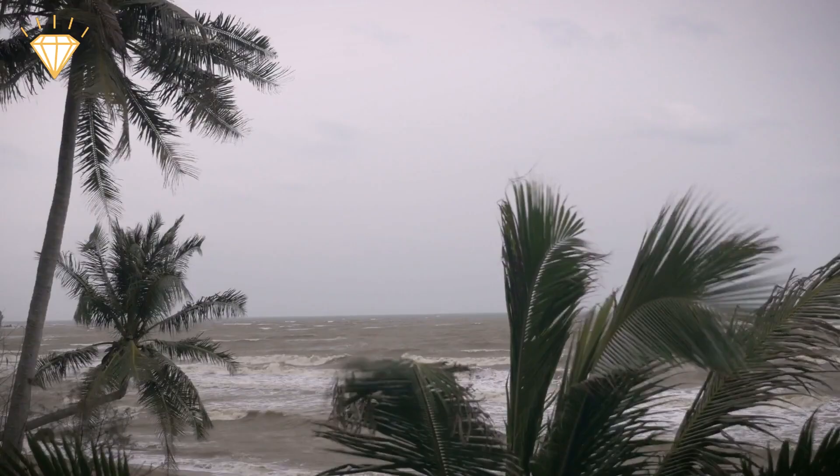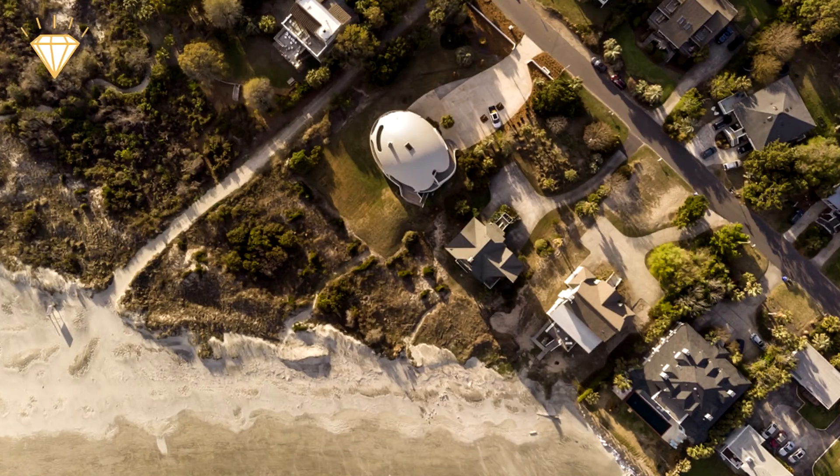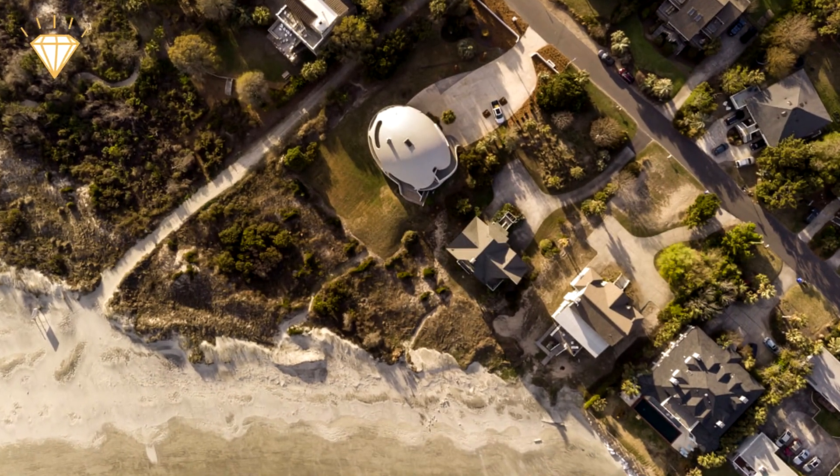Since its completion, it survived every single tropical storm and hurricane with no damage. It's so clever that it actually makes you wonder why every home isn't built like this.